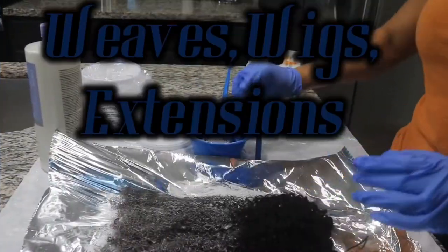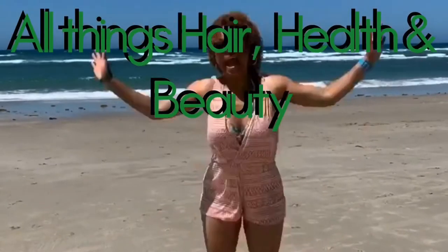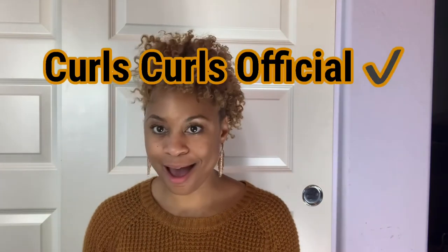Guess what came in the mail today — welcome, beauty queens! I am so freaking excited. This is some hair that I won in a giveaway.